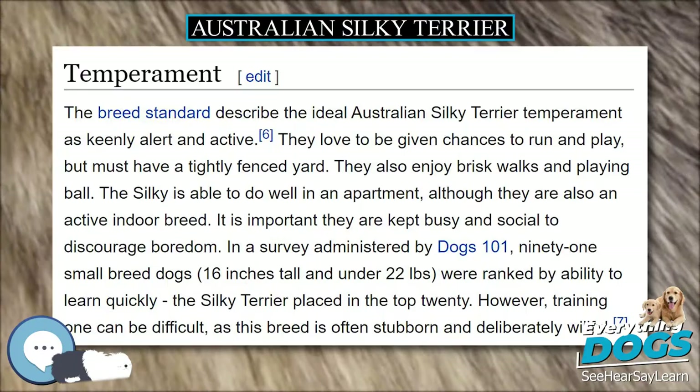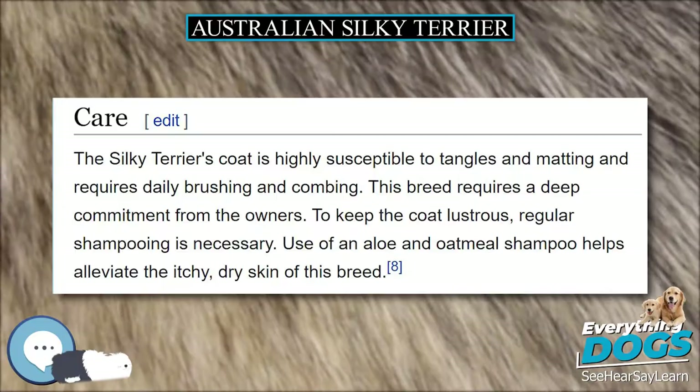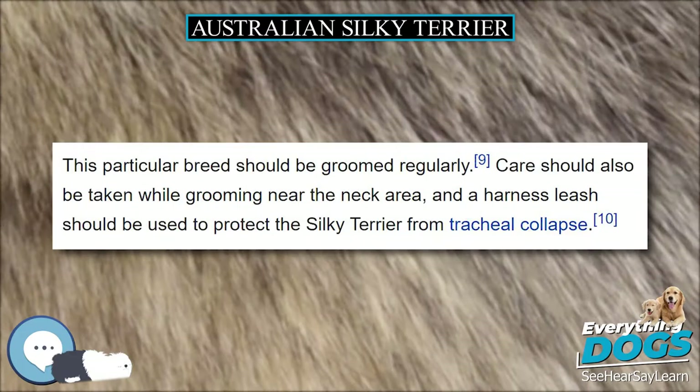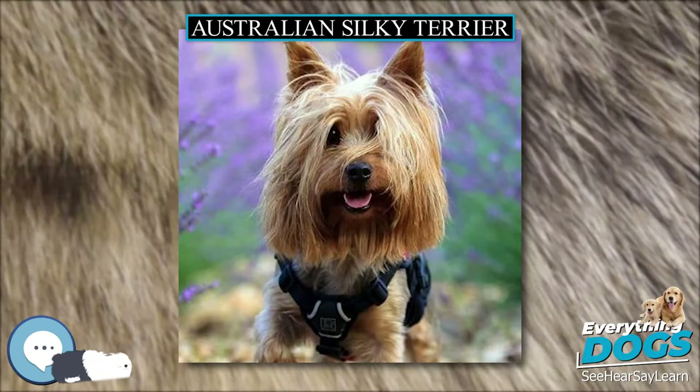The Silky Terrier's coat is highly susceptible to tangles and matting and requires daily brushing and combing. This breed requires a deep commitment from the owners. To keep the coat lustrous, regular shampooing is necessary. Using an avocado and oatmeal shampoo will help alleviate the itchy, dry skin of this breed. This breed should be taken to a groomer every three weeks, and its teeth should be brushed while there. Terriers are known to have teeth and gum problems. Care should also be taken with grooming near the neck area, and a harness leash should be used to protect the Silky Terrier from tracheal collapse.